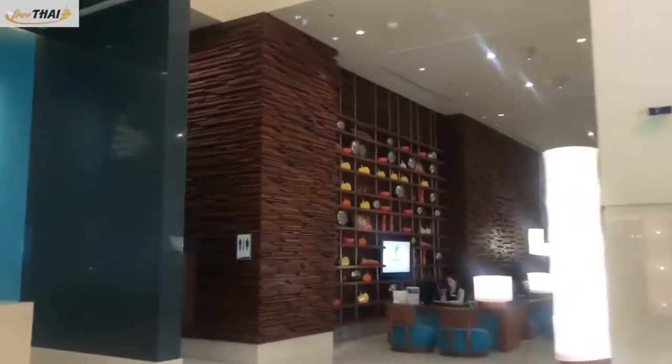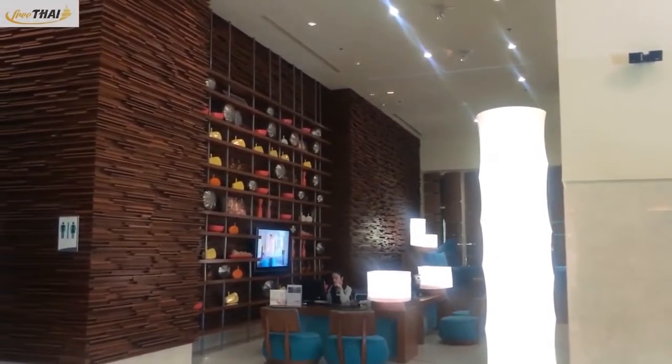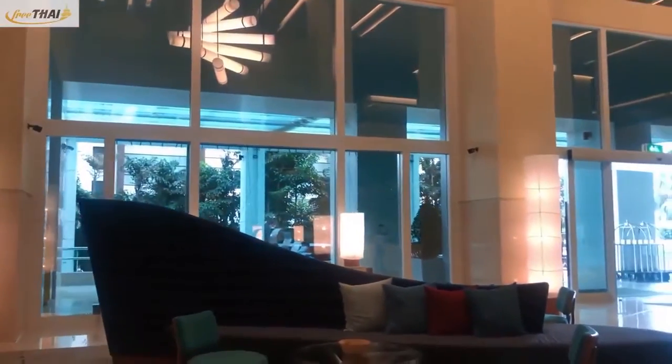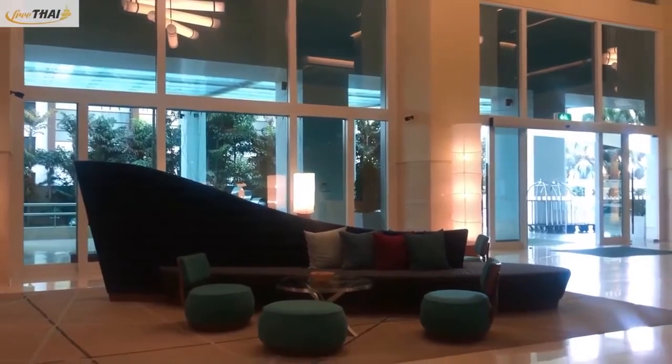The first time you see this place when you arrive at the Holiday Inn, the 1F lobby is where you can check in. On the right, there are staff providing information for travel and hotel reservations in Pattaya, where you can get an introduction to Pattaya's holiday destinations.